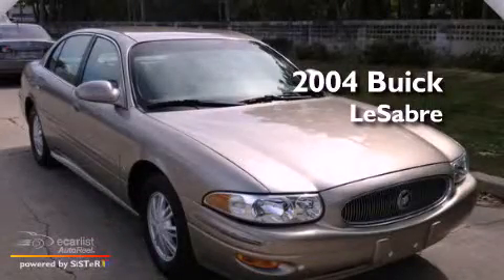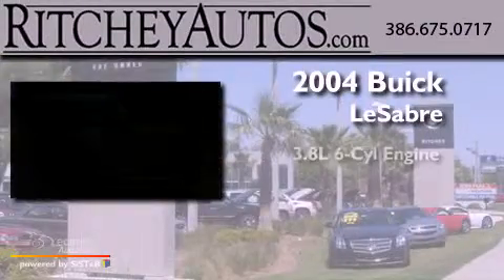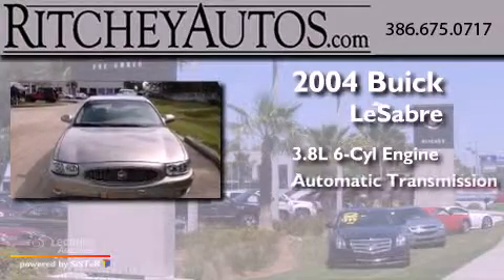This is a 2004 Buick LeSabre. It has a 3.8 liter 6-cylinder engine and an automatic transmission.